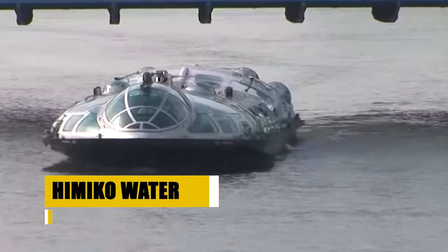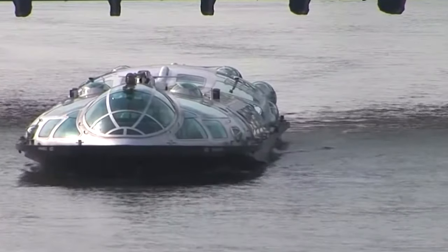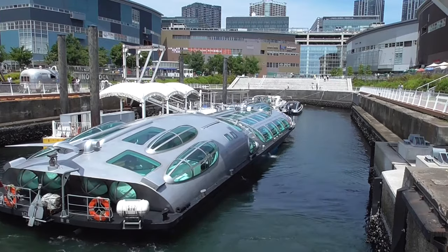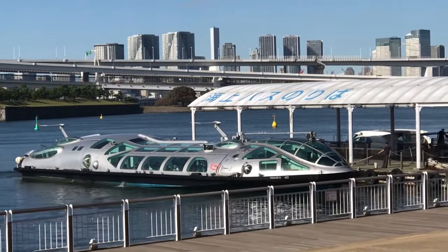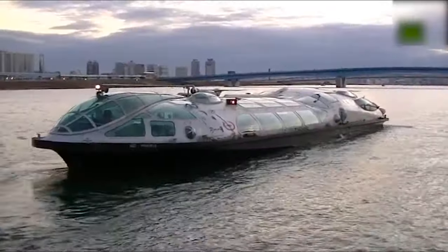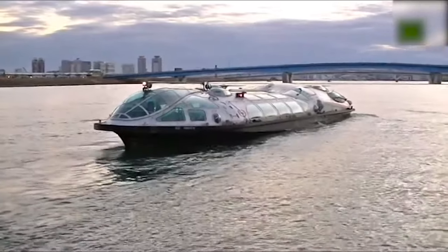The Himiko water bus offers a glimpse into Tokyo's future, providing a unique vantage point from which to explore the city. Operated by the Tokyo Cruise Ship Company, this vessel stands out with its anime-inspired design by Leji Matsumoto, reminiscent of a sleek spaceship, traveling between Asakusa and Odaiba, with stops at Hinodei Pier and Toyosu. Passengers are treated to stunning views of Tokyo Tower, the Rainbow Bridge, and the city's dynamic skyline.